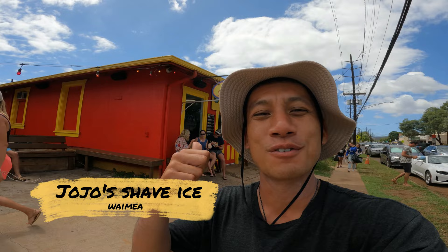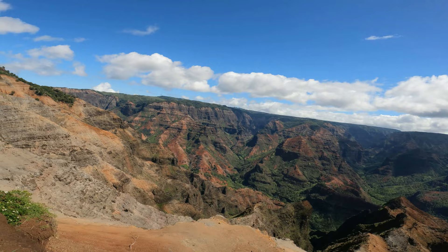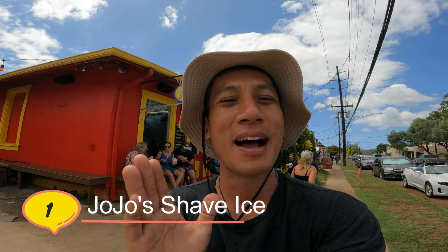Here we are in Waimea, right near the Waimea Grand Canyon, and we're checking out the shave ice from Jojo's. Jojo's Shave Ice has three locations — we're here on the west side of Kauai. I saw someone yesterday with the Li Hing Moi one, so I had to come back to a different location and try it out.